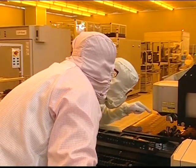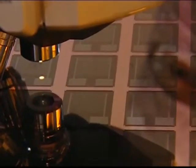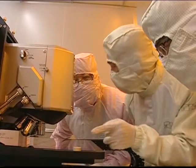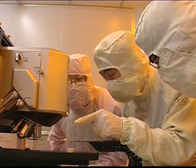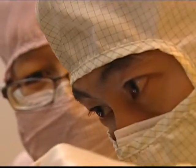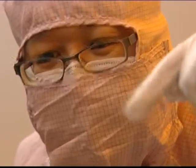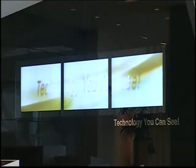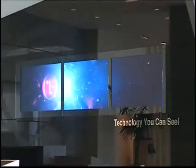Work done at the LG Developmental Labs in South Korea means the company's soon-to-be-released True Motion display panels will have a much quicker response time, eliminating problems associated with fast-moving images. Scanning backlight technology has also enhanced the LCD's contrast.